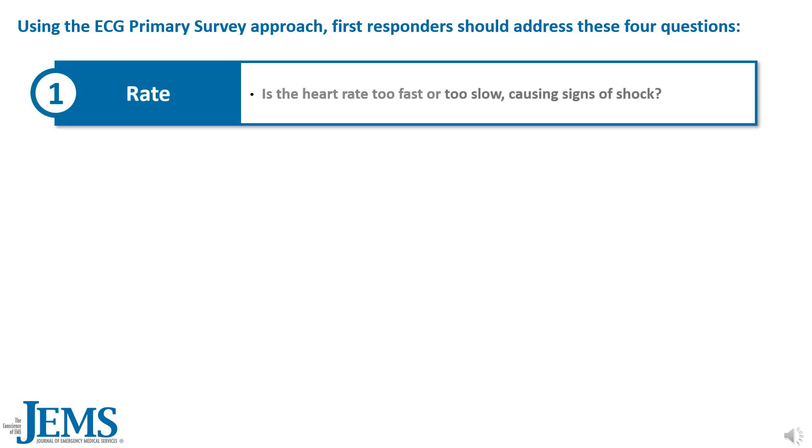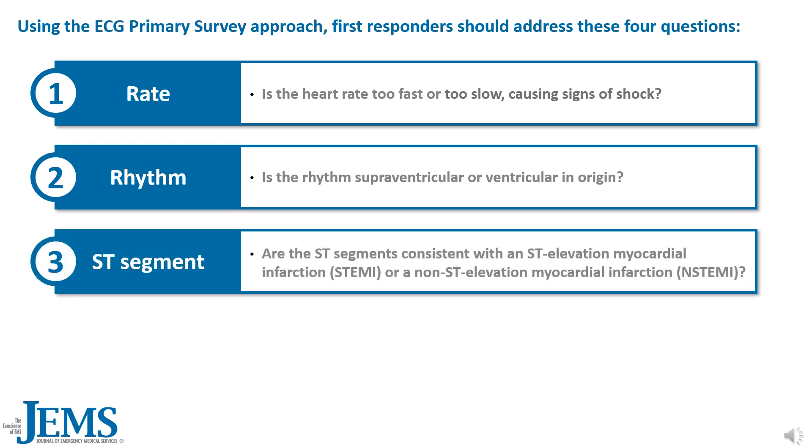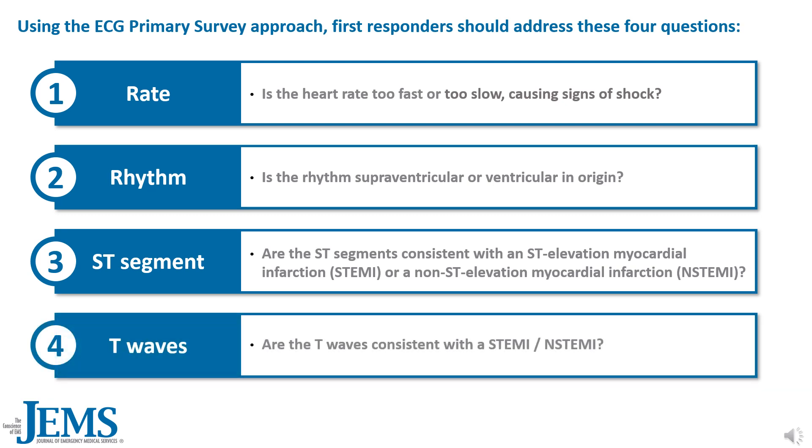1. Rate: Is the heart rate too fast or too slow, causing signs of shock? 2. Rhythm: Is the rhythm supraventricular or ventricular in origin? 3. ST segments: Are the ST segments consistent with an ST elevation myocardial infarction or a non-ST elevation myocardial infarction? 4. T waves: Are the T waves consistent with a STEMI or an NSTEMI?